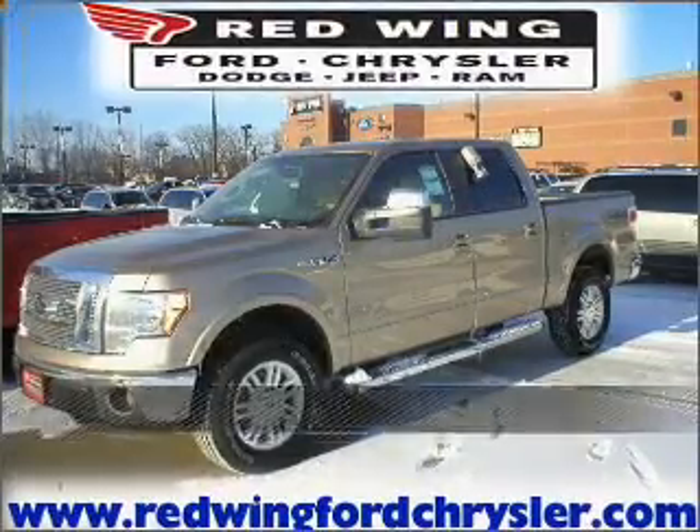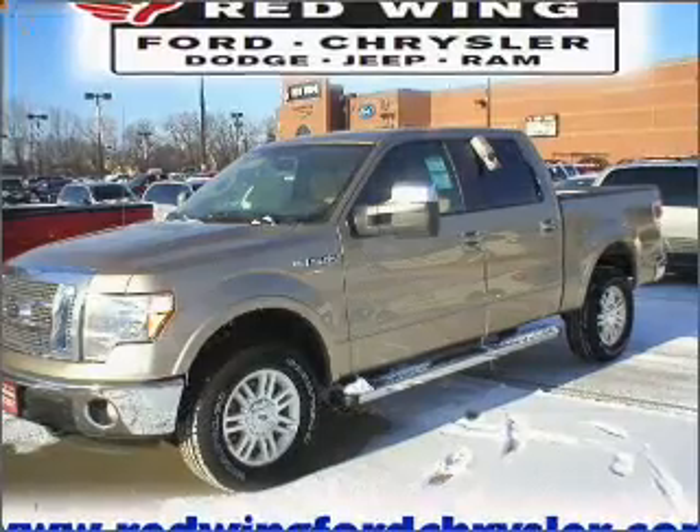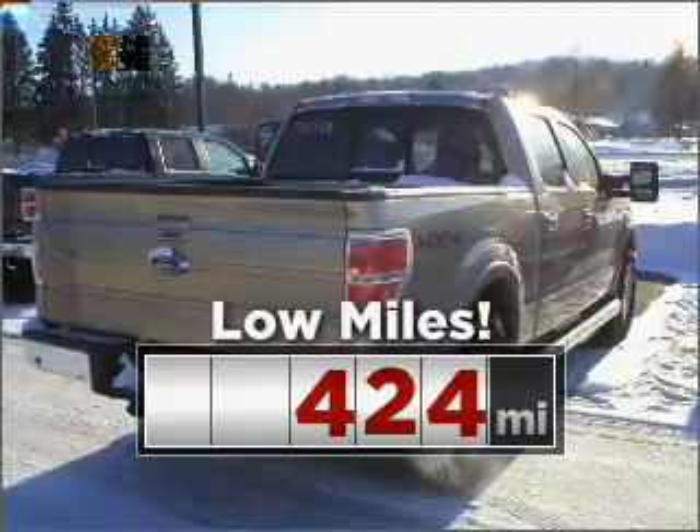Stand out in this 2011 Ford. A dependable automobile with great style is in your future. Purchasing this low mileage vehicle is a smart choice for the long term.